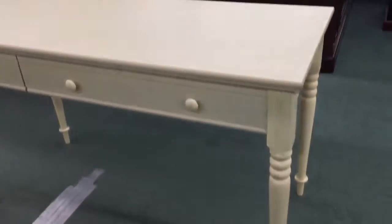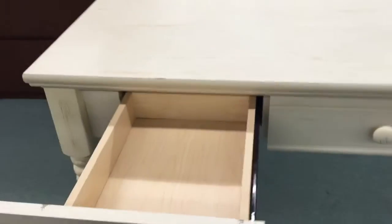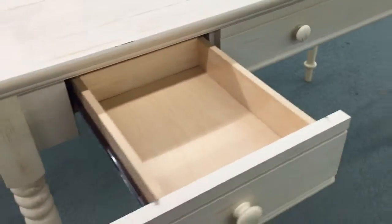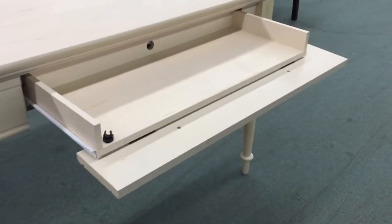It's got a really nice style to it, really nice detailing on the legs. It's got a small supply drawer right here and also a nice little flip-down keyboard tray with a hole in the back.